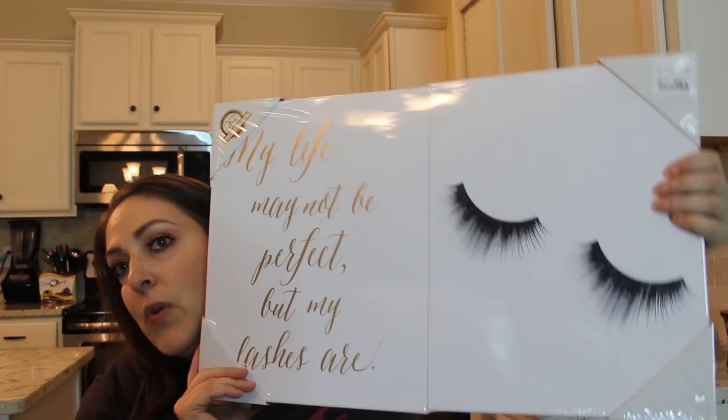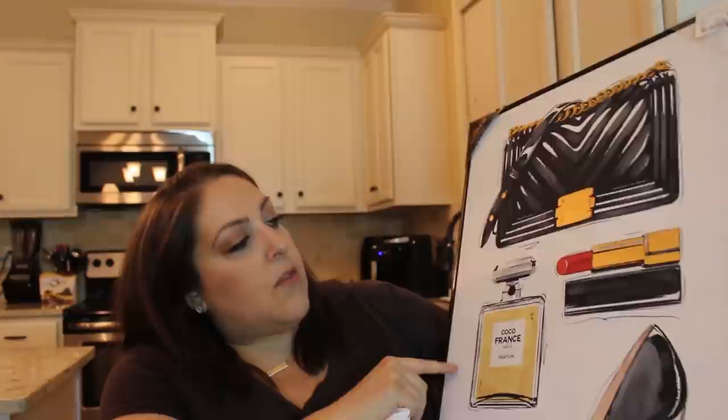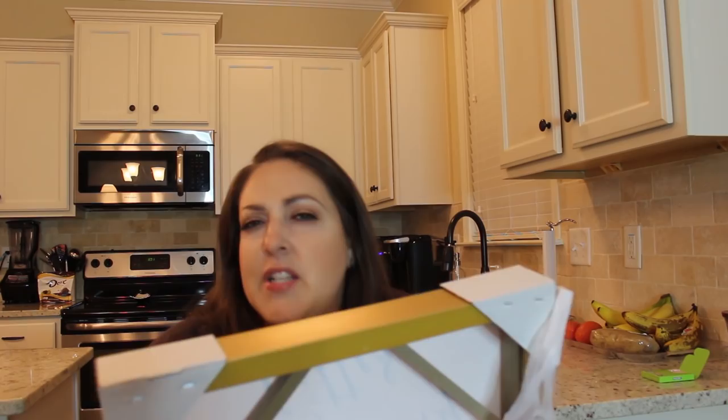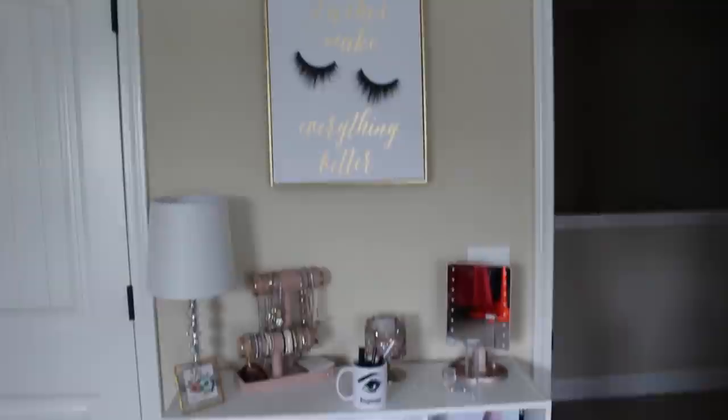These are two canvases from Home Goods, $16.99. This one says 'My life may not be perfect but my lashes are' — so me — and then this one has closed eyes with glittery lashes. This one is also going on my fashion wall. I also got this one from Home Goods for $19.99 — it has a Chanel-inspired purse, and it actually says Chanel, the perfume, Louis Vuitton shoe, red nail polish, red lipstick. Super cute. And then this one was also $19.99 from Home Goods — it says 'Lashes make everything better.' I love the gold trim and glitter. I literally wear lashes all the time.